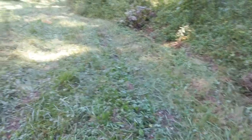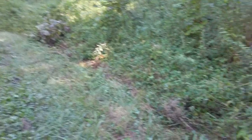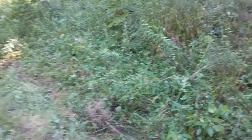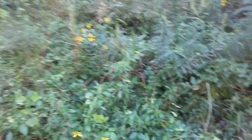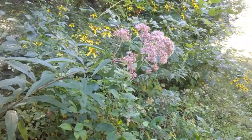My grandparents once lived in the Great Smoky Mountains National Park, but when the park was formed they had to move, so they had to find a new place. And we're lucky that that place is still in our family.